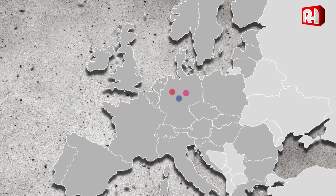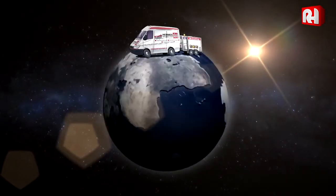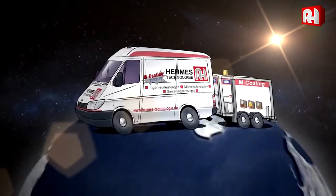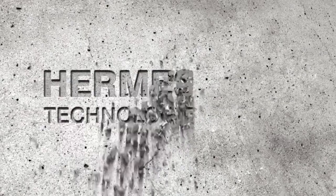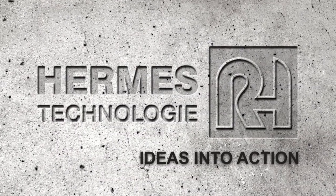Our partners and ourselves together span the whole globe, so we can offer a worldwide service. Hermes Technology — the right partner for pipeline rehabilitation and mineral mortars. Hermes Technology: ideas into action.